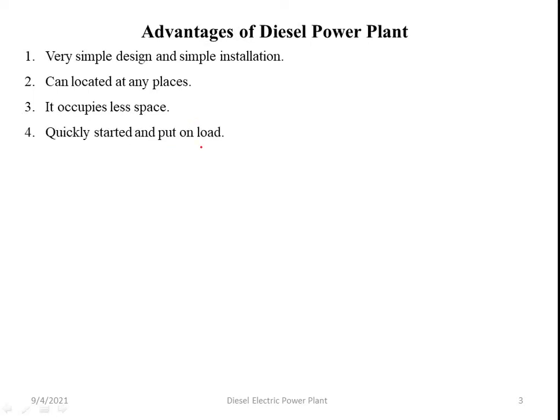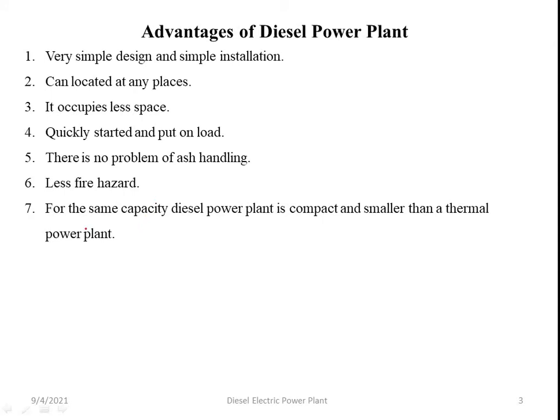Fourth advantage: quick start and can be put on load quickly. There is no problem of ascending. There is less fire hazard. For the same capacity, the diesel power plant is compact and smaller than a thermal power plant.